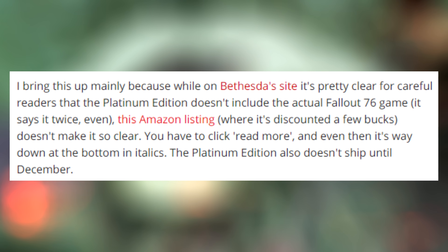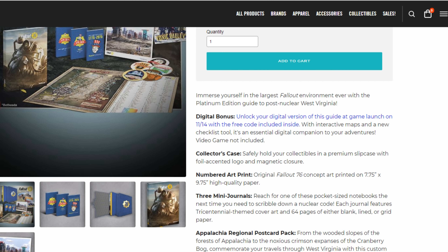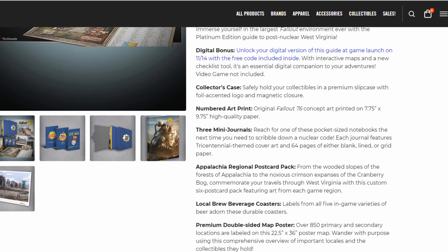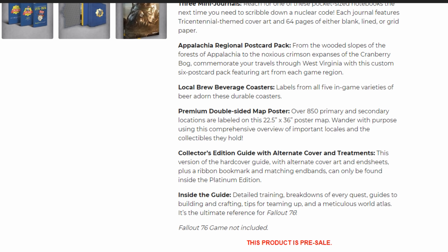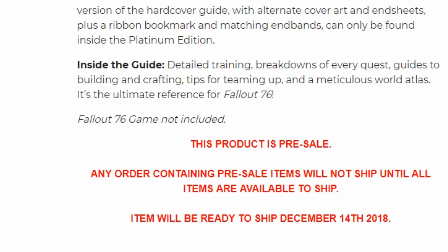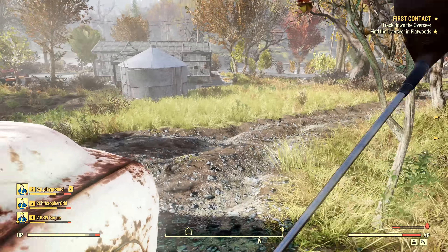The Platinum Edition also doesn't ship until December. Now I did go to Bethesda's site versus Amazon, and both of them are kind of tucked at the bottom in italics, except I think the text on Bethesda's site is still much bigger. But I imagine many parents getting their kids gifts to accompany their game are going to assume this is the game itself and make the wrong decision time and time again.